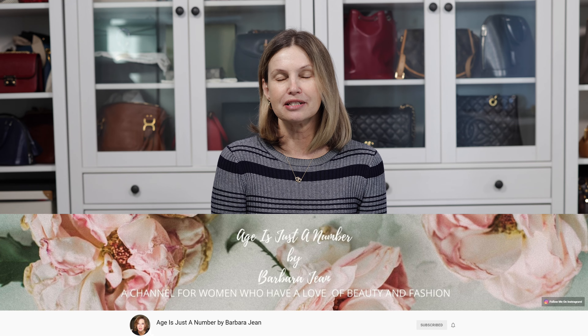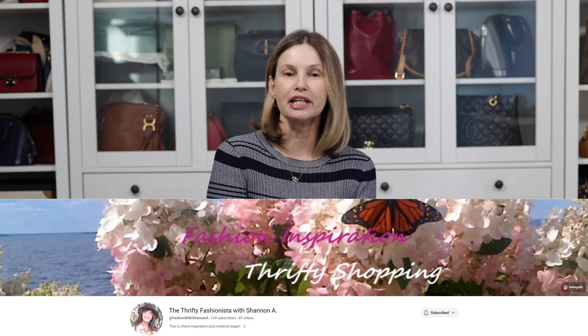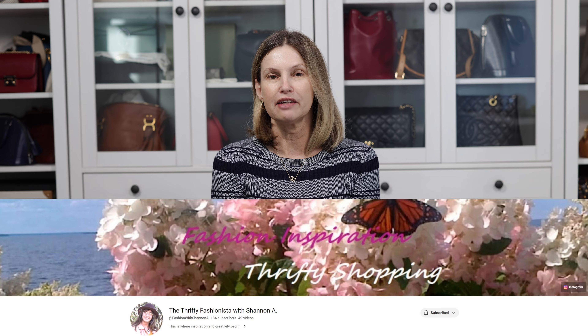Hi everyone, this is Ada, welcome back to my channel and welcome to June's Thrifted Look for Less challenge. Every month I get together with a group of ladies from across the world and try to find a thrift item I love or something that goes with my wardrobe. We have a host, Barbara Jean from Age is Just a Number — she's a mature age stylist who does fantastic videos. Her tip is always to wear something three or four ways. We also have a co-host every month, Shannon from The Thrifty Fashion Star, so check out her channel.